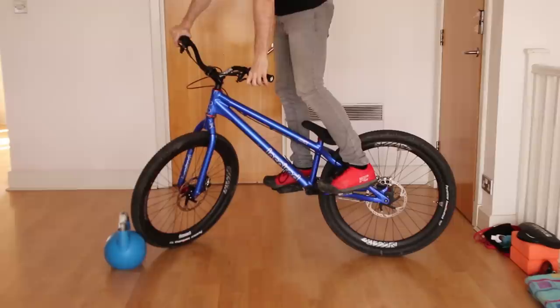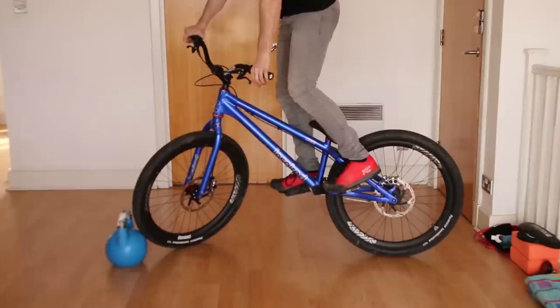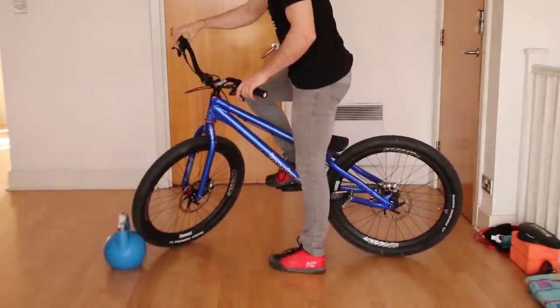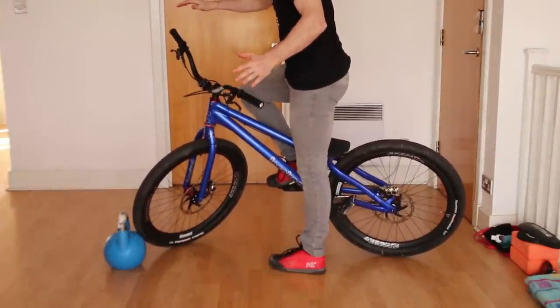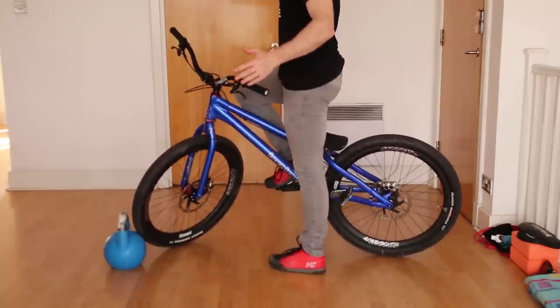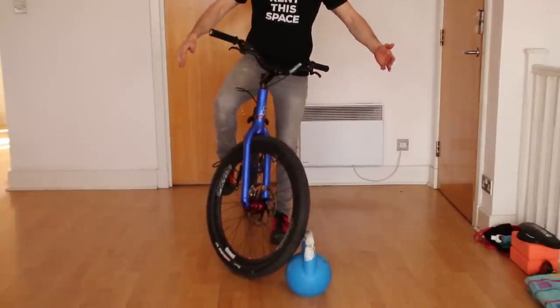The idea is that the object will move if you apply too much pedal pressure, forcing you to control the forward foot and body weight. A good way to check if you're doing it right is to have your back foot on the floor, hands off the bars, and see if you can keep the bike upright using only your forward foot. Remember, more pressure makes the bike lean right, less leans left.